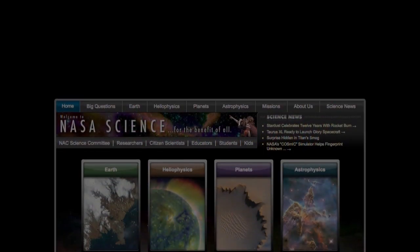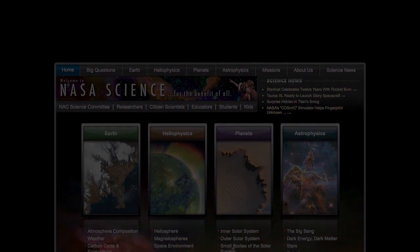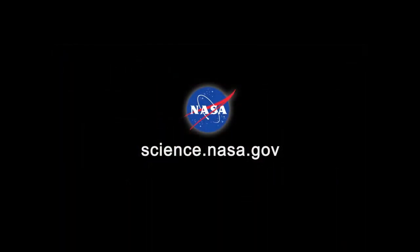For more information about life on Earth and Earth orbit, stay tuned to science.nasa.gov.